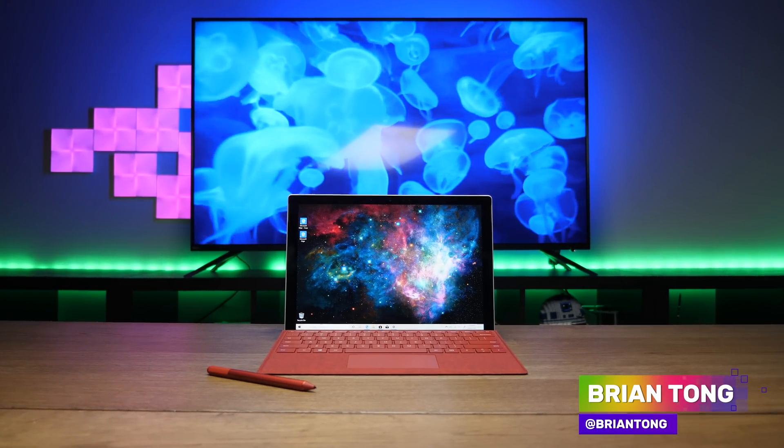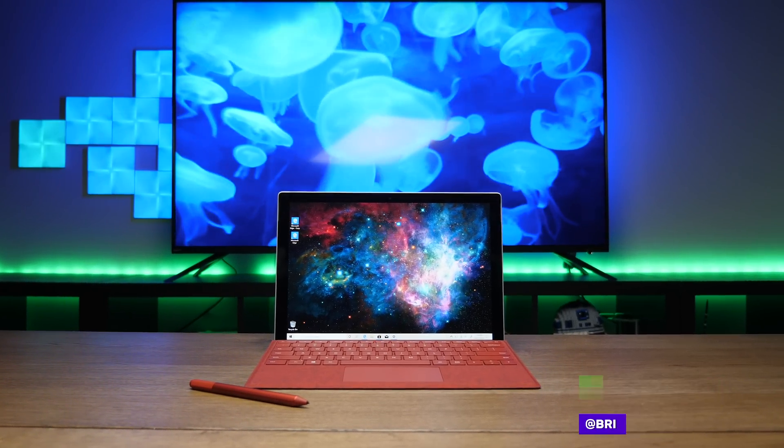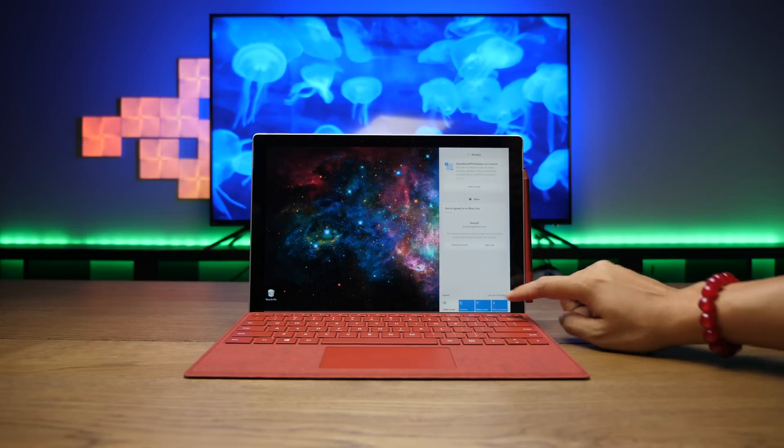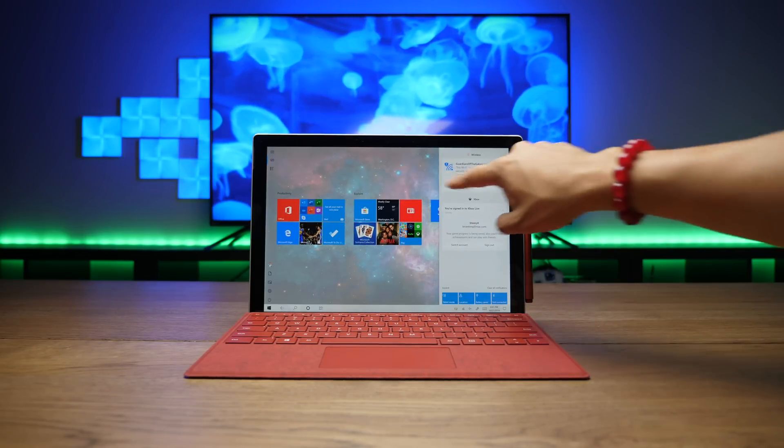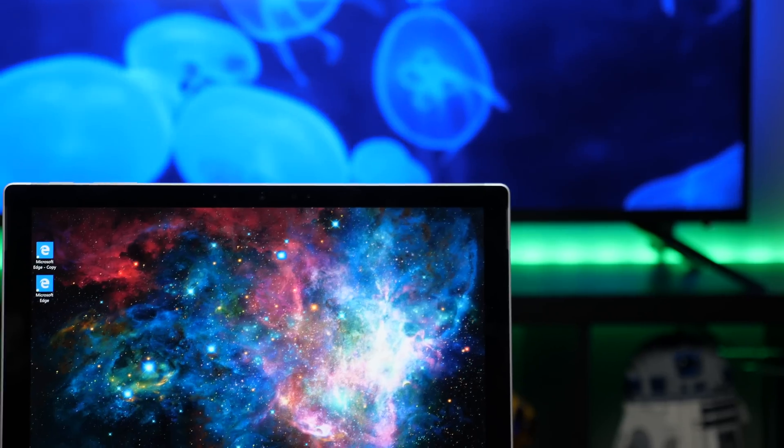The Microsoft Surface Pro 7 is here, and not much has changed — it's exactly what you expect. The improvements are incremental, and that's not a bad thing. It's still the same versatile two-in-one device that is the best tablet PC that can actually replace your laptop.